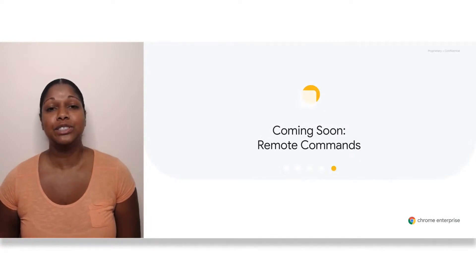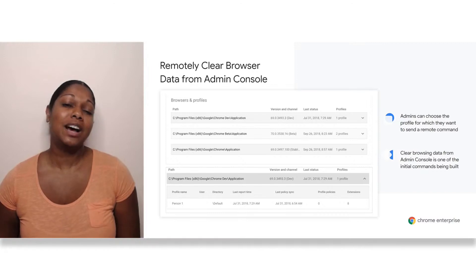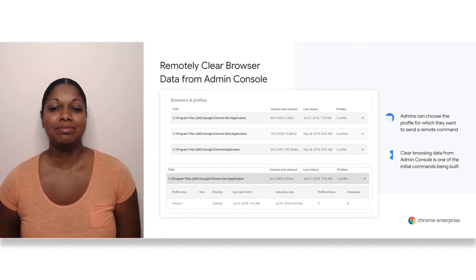Soon, we'll be adding new controls to the admin console to let you carry out more commands remotely. The most common browser issues are resolved by clearing browser data like cache and cookies. You could ask the end user to do this, but many of them aren't familiar with the process, so we're adding this command to Chrome Browser Cloud Management. Soon, you'll be able to select a profile and choose to clear browser data right from the browser details page. We'll also be adding the ability to restart that browser from this page, so you don't have to go back to the settings page to do so. If you're interested in being one of the first to try our new remote commands feature, sign up for our trusted tester program.